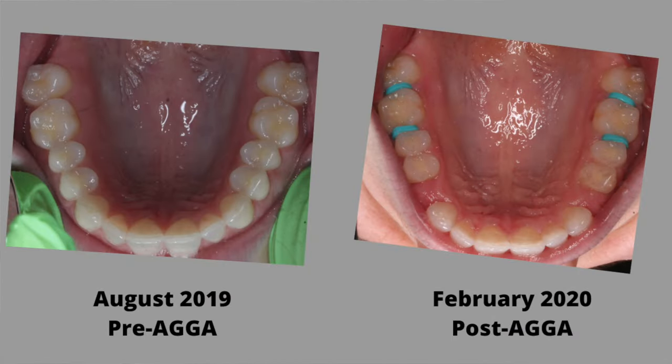The way the Osteo Restorer or AGA appliance works is going to require a whole other video, which I will get into — just not yet. So let's talk about my results. My Facial Beauty Institute report came back and required me to have anywhere between five to seven millimeters of anterior remodeling, and I got an average of six millimeters.